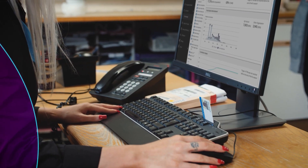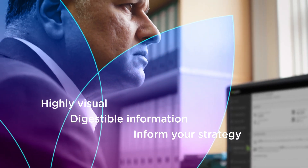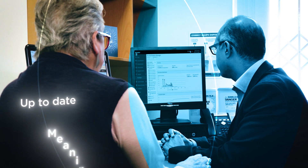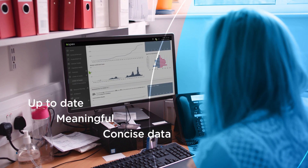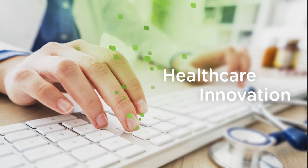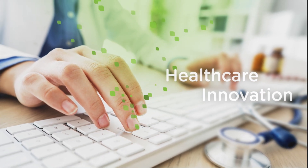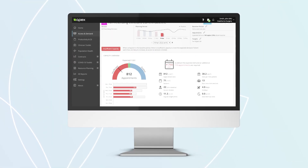Apex uses highly visual and digestible information to help inform your strategy. Having access to up-to-date, meaningful, concise data continually available to frontline clinicians and managers is vital to underpin transformation and sustainability. Primary care data can be notoriously difficult to interpret, but we're bridging the gap.